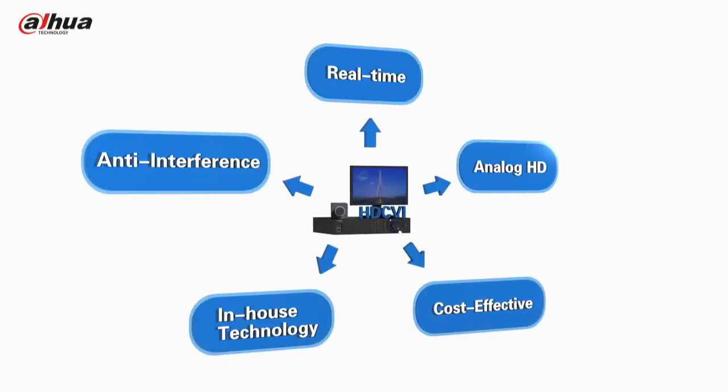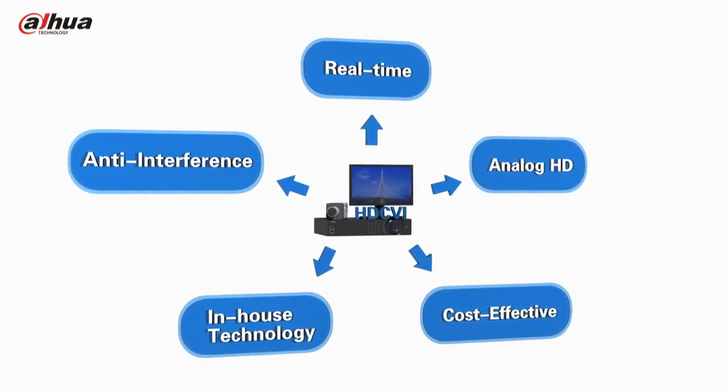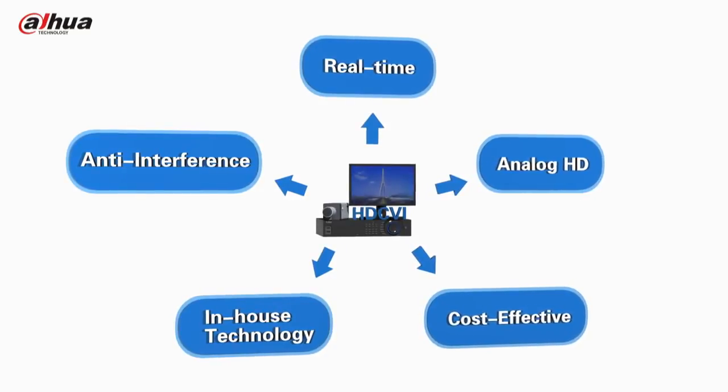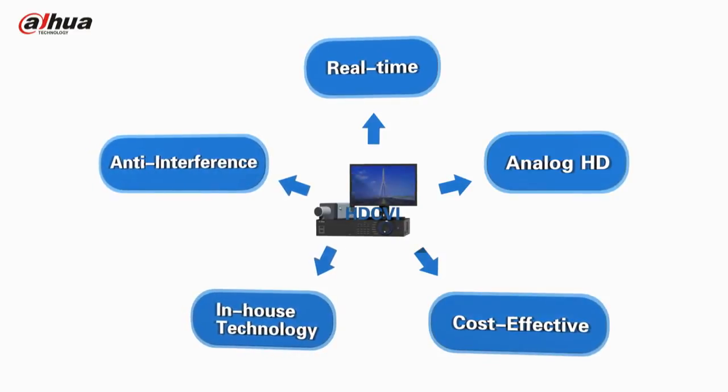With real-time and anti-interference supported, Dahua's in-house technology, HDCVI, features analog HD over coaxial cable transmission, allowing reliable long-distance HD transmission at a lower cost.